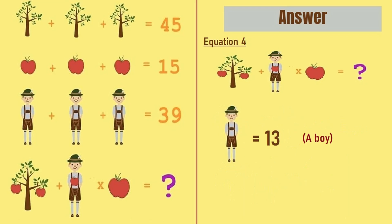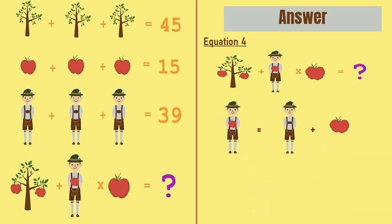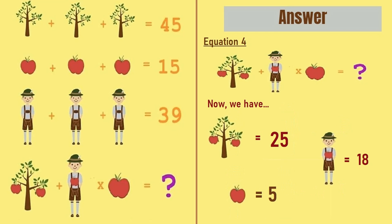Now, the boy in equation number 3 is equal to 13, but the boy in equation number 4 has an apple. So a boy with an apple is equal to a boy plus an apple, which is 13 plus 5, equal to 18. So a tree with two apples is equal to 25, and a boy with one apple is equal to 18.